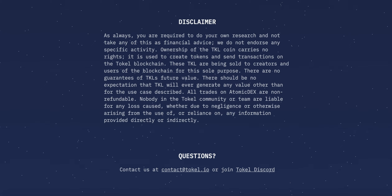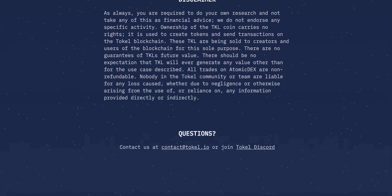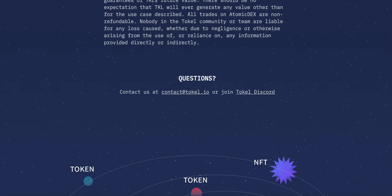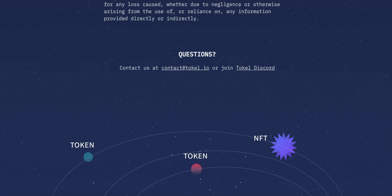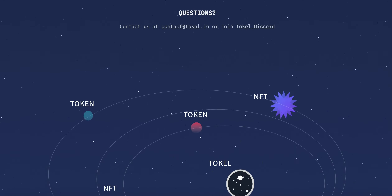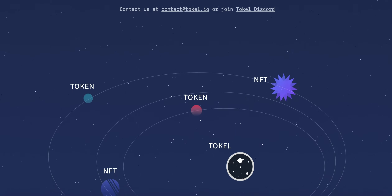It is important to know that Tockel is a utility coin solely used to create tokens and send transactions on the Tockel blockchain. There are no guarantees of Tockel's future value and there should be no expectation that Tockel will generate value other than for the use case described. Please read the toccl.io/IDO website for all of the details.